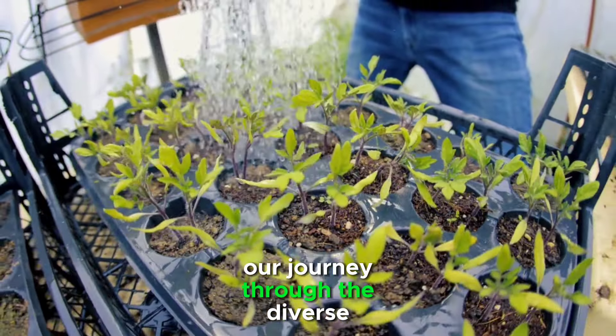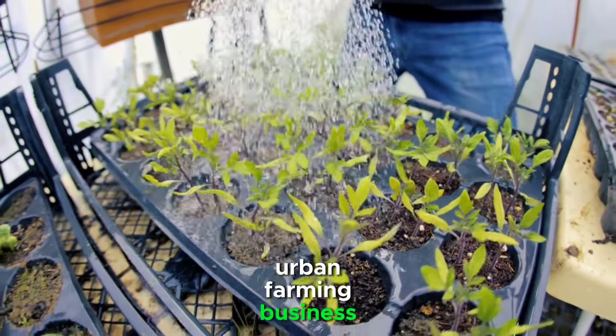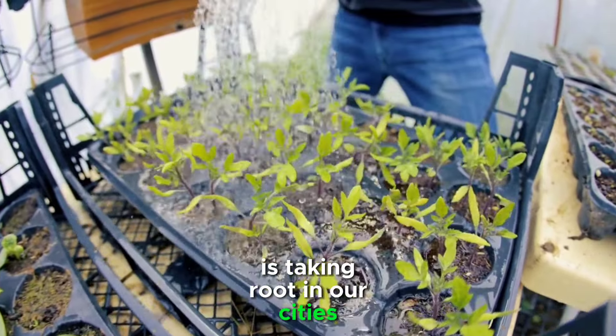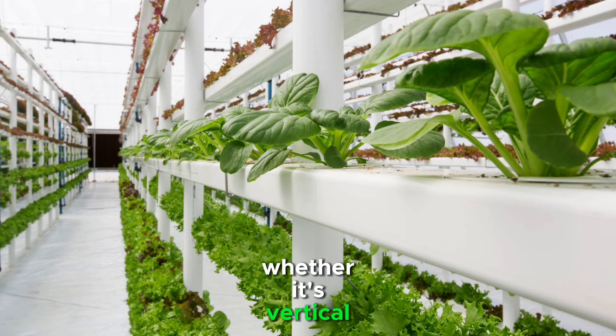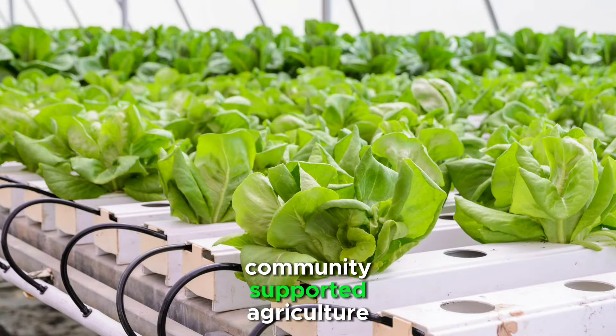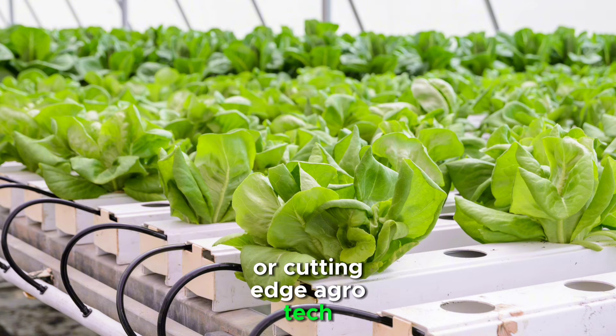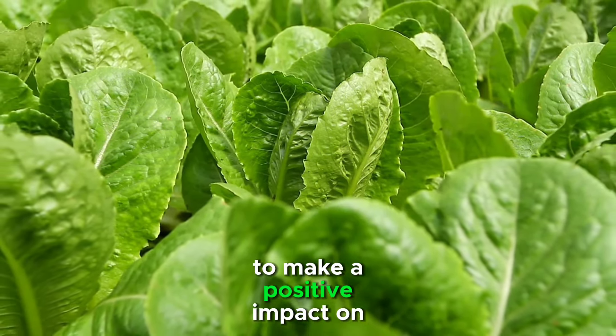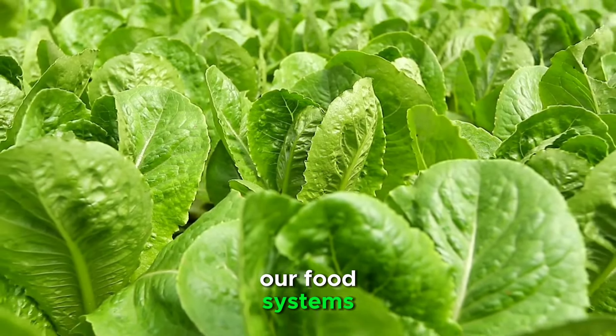As we conclude our journey through the diverse world of urban farming business models, it's clear that the future of agriculture is taking root in our cities. Whether it's vertical farming, rooftop gardens, aquaponics, community-supported agriculture, or cutting-edge agrotech solutions, there are endless opportunities for entrepreneurs to make a positive impact on our food systems and the environment.